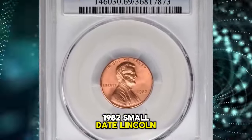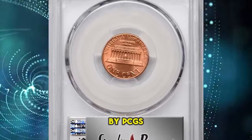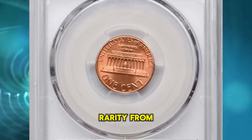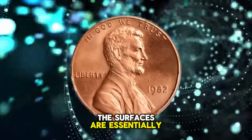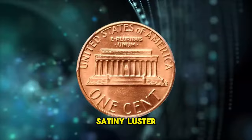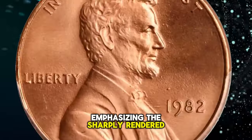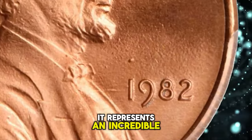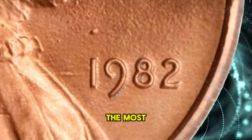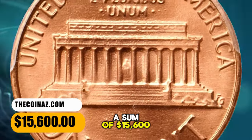1982 small date Lincoln cent, graded as MS69 red by PCGS — an incredible condition rarity from this transitional modern issue. The surfaces are essentially flawless, painted in an even salmon pink hue. Satiny luster cartwheels without interruption across each side, emphasizing the sharply rendered devices. It represents an incredible rarity and is destined for the most advanced collection of Lincoln cents. This superb gem fetched a sum of $15,600.